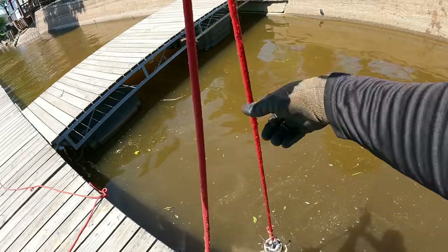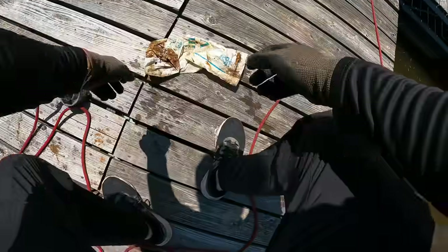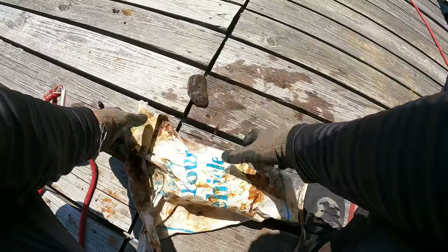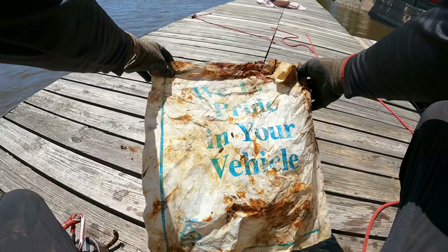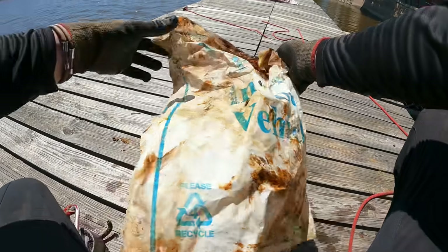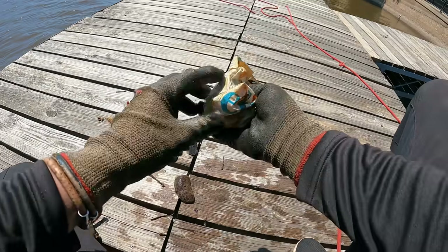What the heck is that — is that a bag? There's something in the bag. We got a throwaway gun or something? No, whole bunch of nothing. What does that say? 'We take pride in your vehicle.' Wonder what the heck that's from — maybe a new car dealership or something.